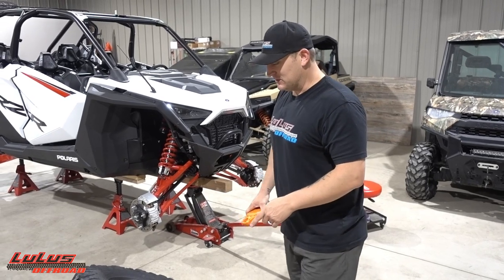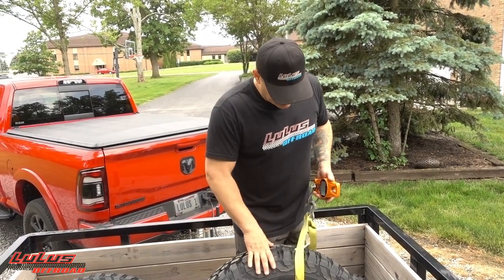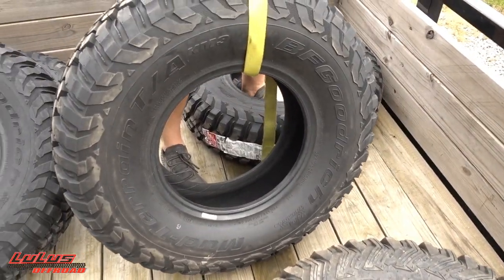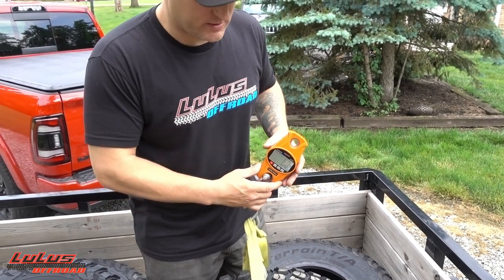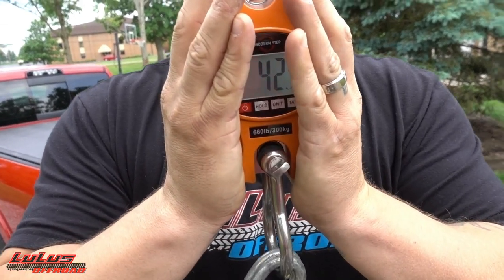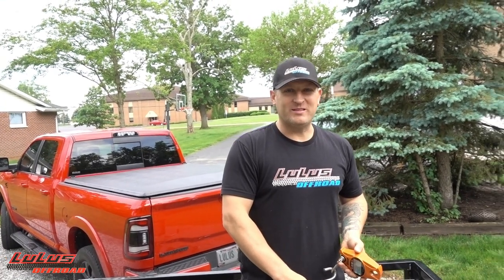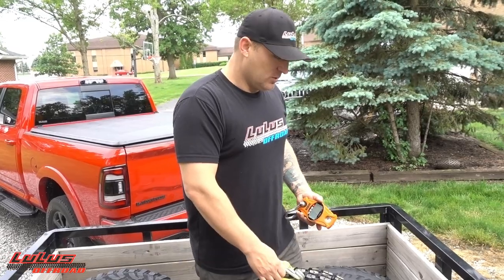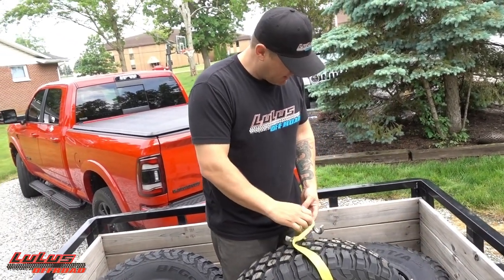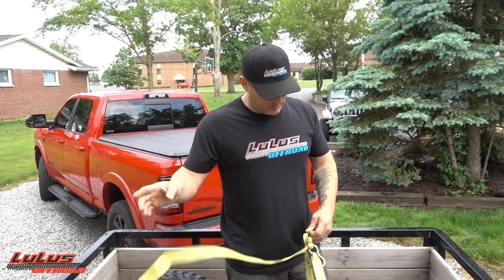As soon as we get back from the ride, we'll weigh the BFGs on the MSAs to see the full weight. But I wanted to find out what these BFG KM3 32s weigh by themselves. After zeroing out the scale - these things are no joke - one BFG KM3 32-inch tire comes in at 43.4 pounds for one tire. I was thinking 20-30 pounds. You're adding serious weight. That's going to be a runaway amount of weight just in wheels and tires on the Pro XP.